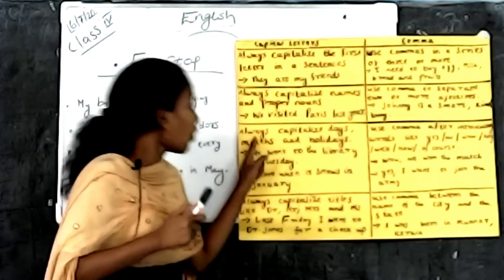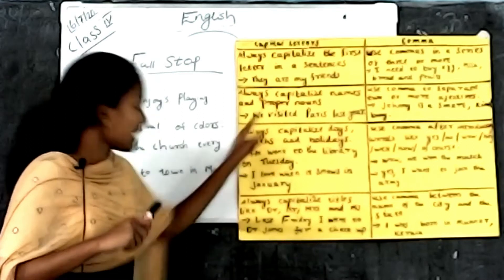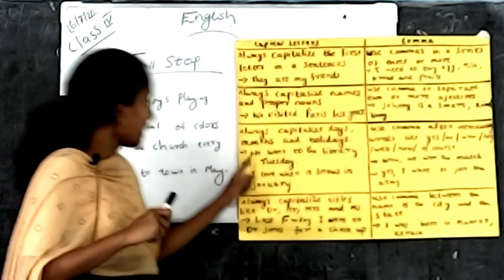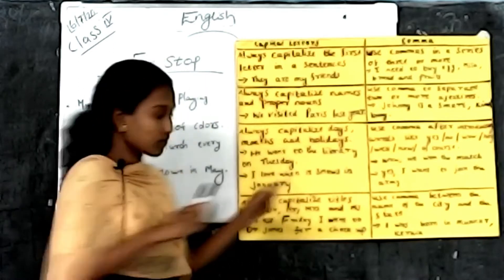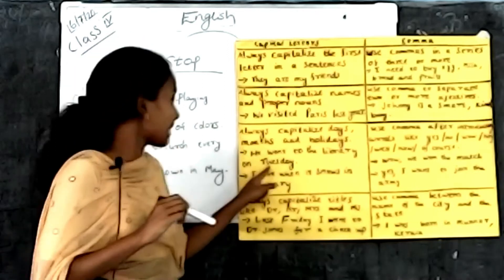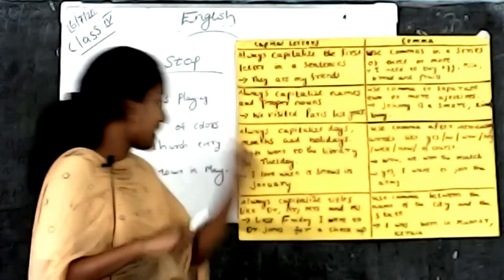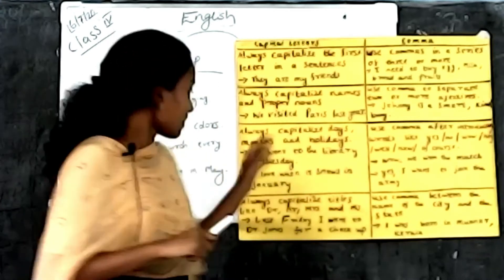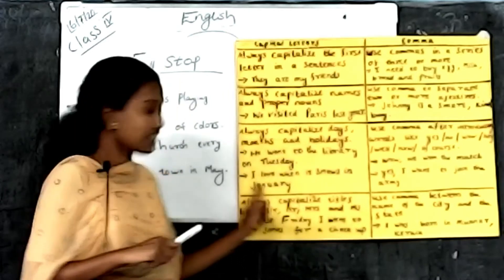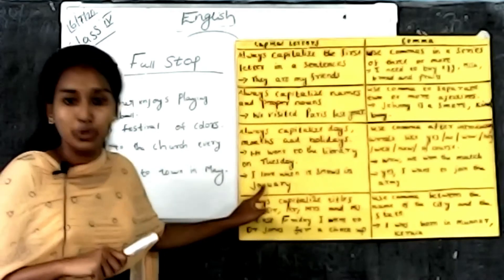The third rule: always capitalize days, months, and holidays. For example, 'He went to the library on Tuesday.' Tuesday is a special day, so you must capitalize the first letter. Another example: 'I love when it snows in January.' January is a particular month, so the first letter should be capitalized.